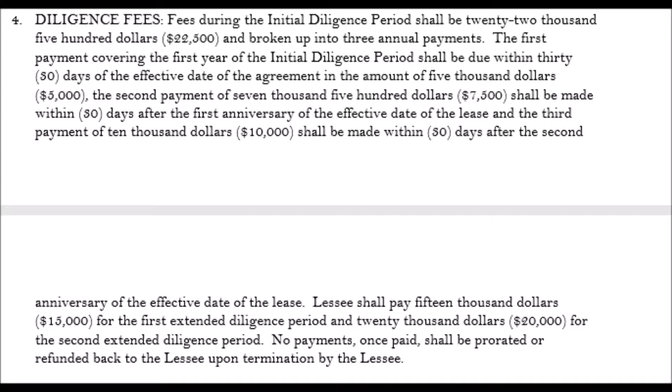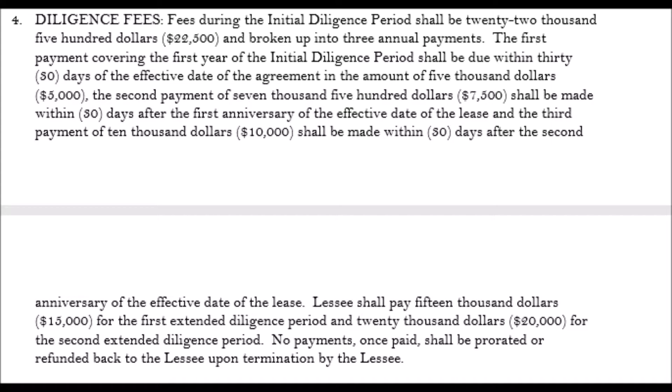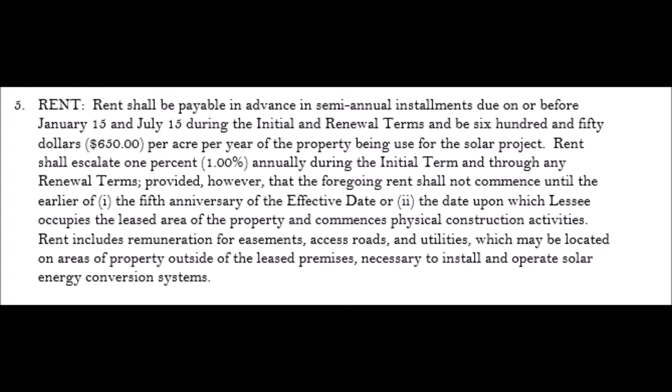Initially, in this case, it was $5,000 to start, and then $10,000 for a couple years thereafter. But if you read carefully on this lease, you'll see that it's full of pitfalls. The rent that they offered was way, way low compared to what other rents in the state are going for. Not only that, they want to put an escalator in of 1%, which is ridiculous, because if inflation's at 3%, it means that the rent actually goes down in real dollars by 2% a year.